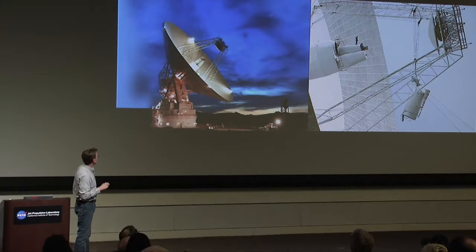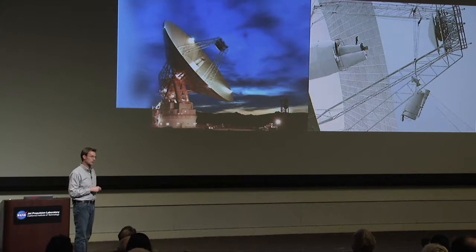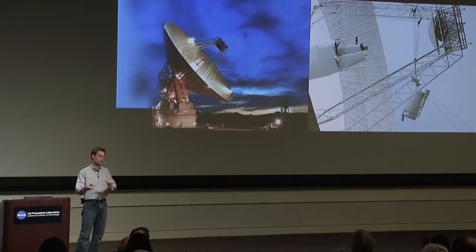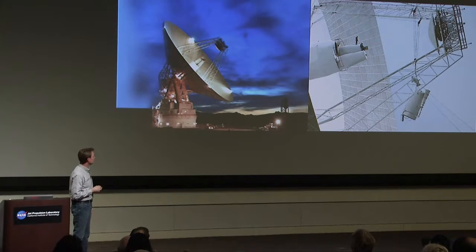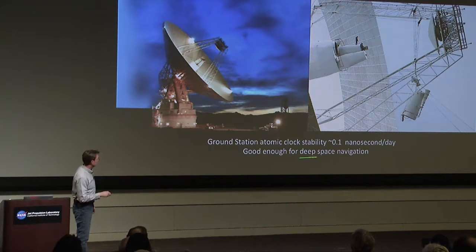The way the two-way signal works is it sends a tone at a certain time up to the spacecraft. The spacecraft turns it around and it's received back at Earth — that's where the measurement takes place. On the ground, we process that data to figure out the trajectory of the spacecraft. We need precision clocks and frequency sources in the stations, and we do have very precise, stable atomic standards. They only drift about a tenth of a nanosecond per day — an extremely tiny number. This is good enough for deep space navigation.